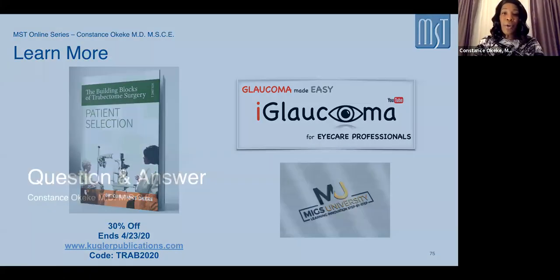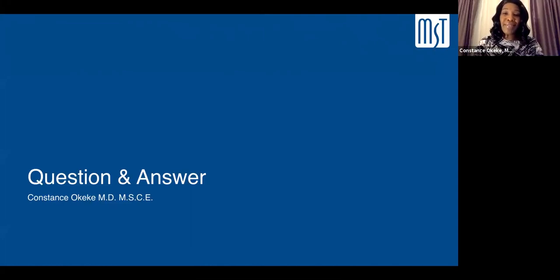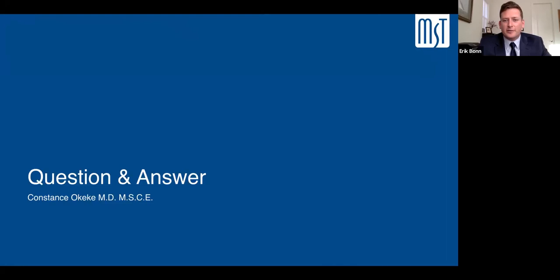Thank you so much, Dr. Okeke, that was a fantastic presentation. First Q&A question: can you use irrigating goniectomy devices for congenital glaucoma in patients with clear corneas? Yes, this can be used in pediatric cases. I personally don't do many pediatric cases, but I know colleagues who have used Trabectome for those cases — it can be applied there.